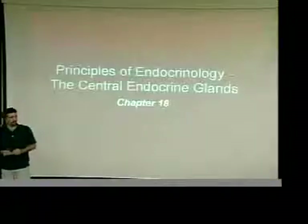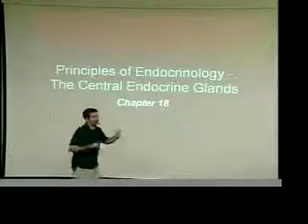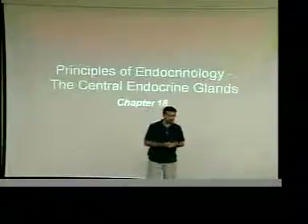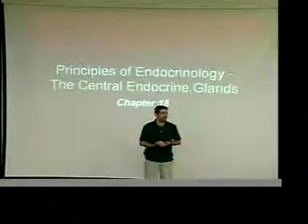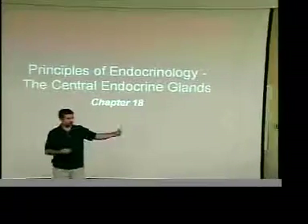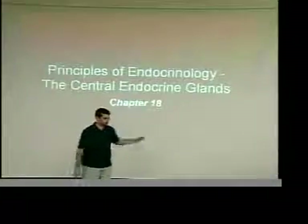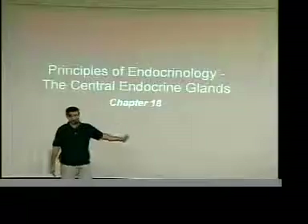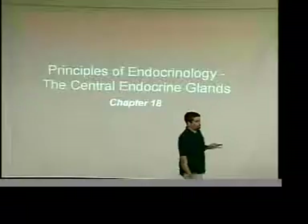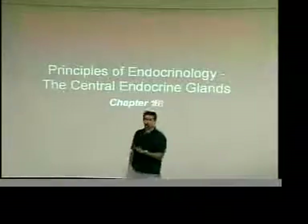There will be no separate test for chapters 18, 19, and 20. The material you'll be responsible for over those chapters should be on the final exam study guide, so look and see what I'm looking for out of those chapters. The final exam will be cumulative — over everything we've done — but half of it will be over 18, 19, and 20.